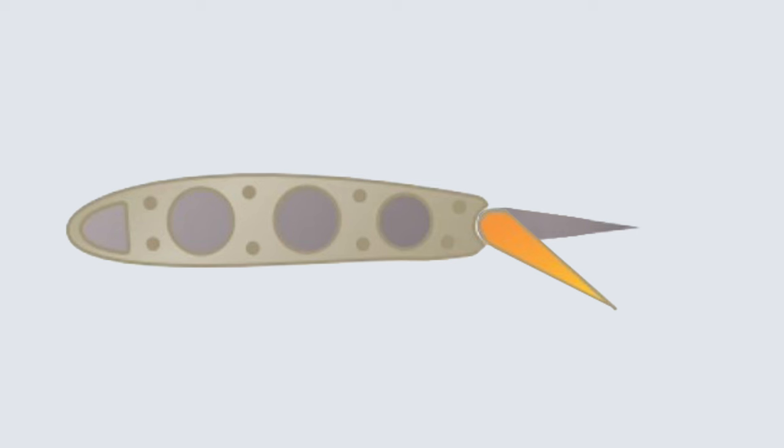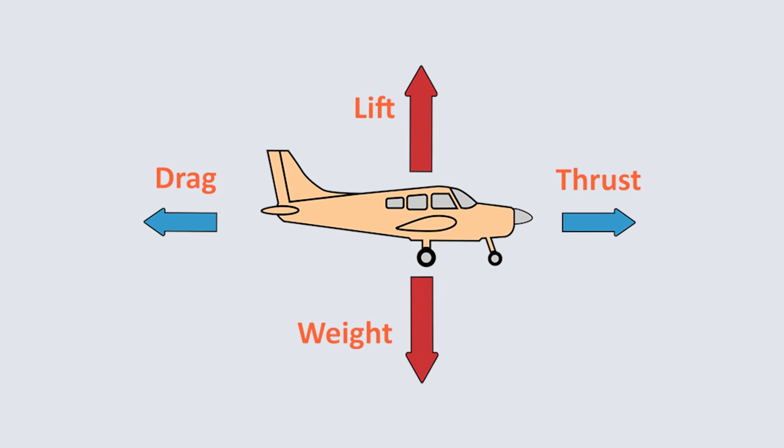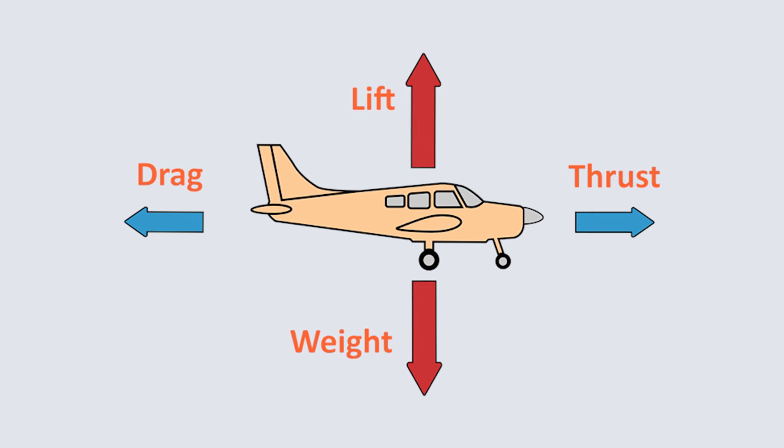What flaps really do is increase the airplane's drag — drag being one of the four forces of flight: weight, lift, thrust, and drag. With the flaps down, an airplane has much more drag than with the flaps up, and hence it can be glided much more steeply without picking up speed.